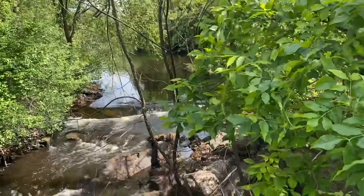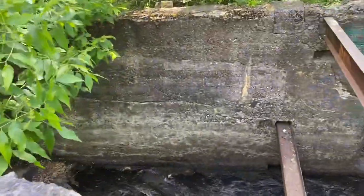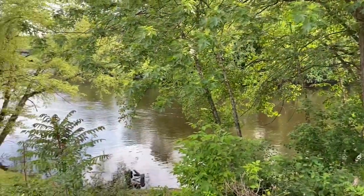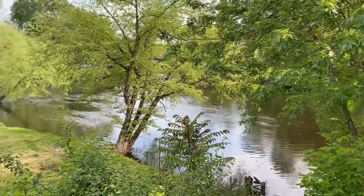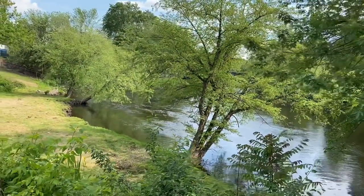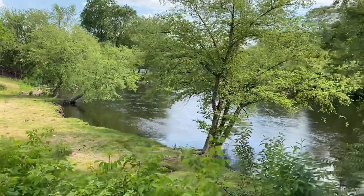In April and May, spring water runoff creates increased rapids in the Concord River. These rapids can increase to class three or four rapids. Because of this, Lowell Parks and Conservation Trust partners every year with Zohr Outdoor to provide a unique urban whitewater rafting experience down the river.